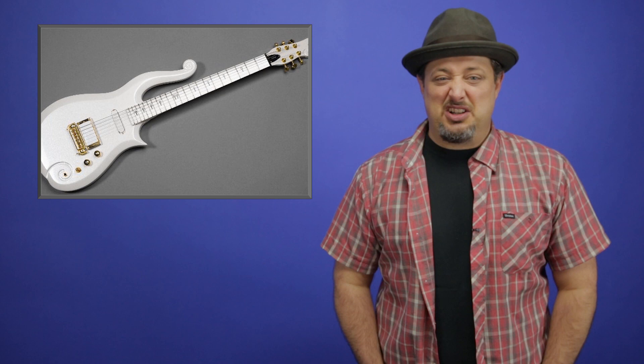That brings us to Prince's Cloud guitar. The Cloud was built and used in the film Purple Rain. It definitely has a lot going for it — it's small, sexy, curvy, and comes in a variety of colors. This is the kind of guitar you could only ever associate with Prince.